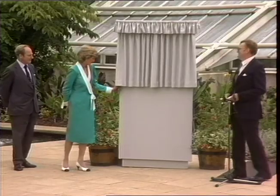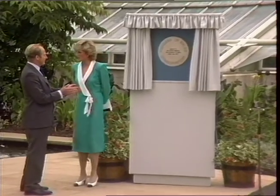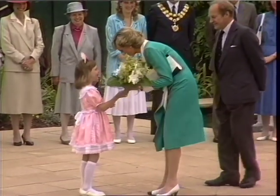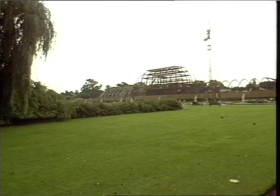Before leaving Kew, the princess performed the official opening ceremony. The first glass house at Kew was built for a Princess of Wales in 1791; this morning's ceremony renewed that association. Today belongs to this new glass house, but a stone's throw away a more famous structure — the old Palm House — is nearing its own royal appointment.